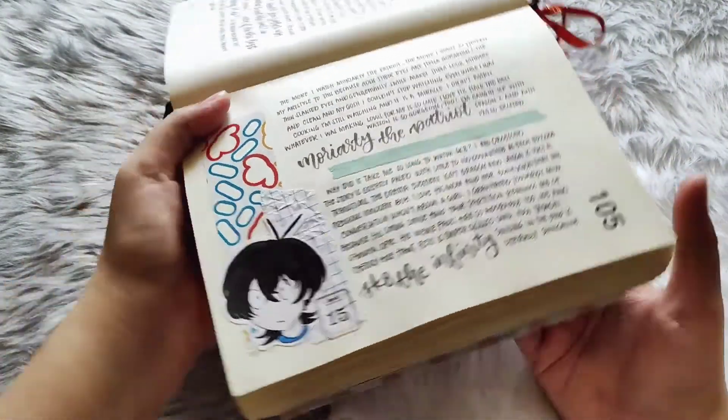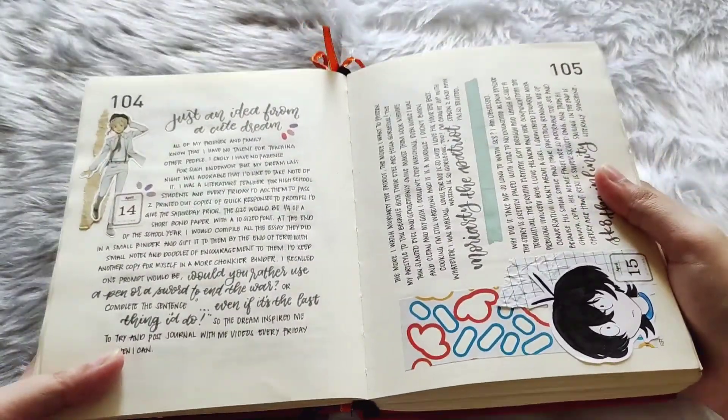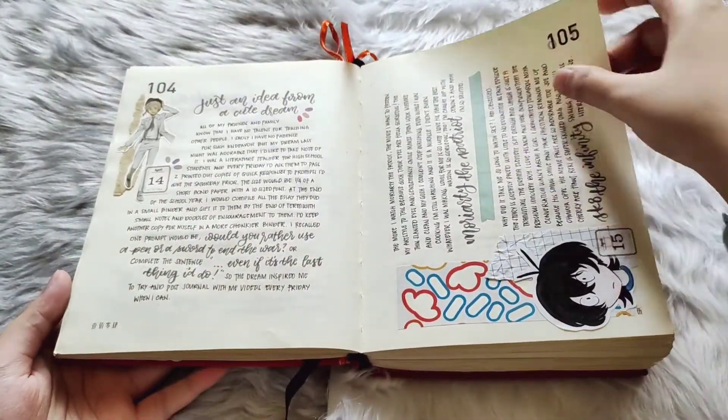I watched Gate Infinity and Moriarty the Patriot here — just drew little Mia there.